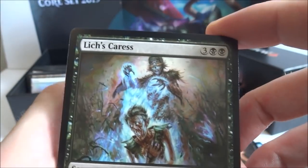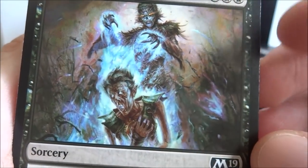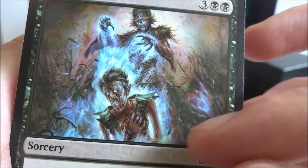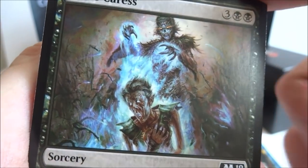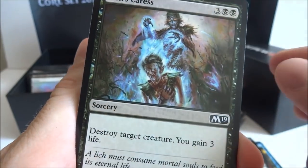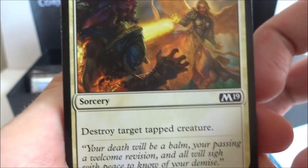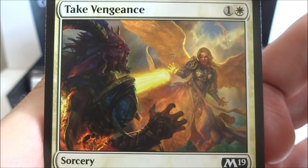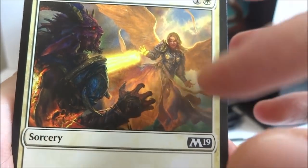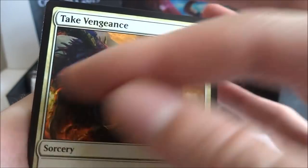I got a Lich's Caress — three generic and two black, destroy target creature, you gain three life. So kill a creature and gain three life for five mana. I got another Manolith. I got a Take Vengeance — one generic and a white, sorcery, destroy target tapped creature. She's got angels flying in the sky, really beautiful picture with purples, golds, and yellows. Got another Ghostform and another Electrify.